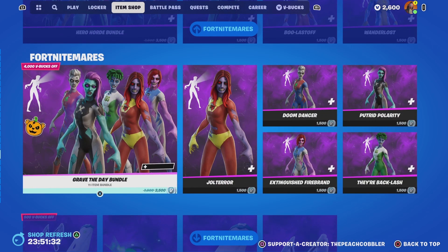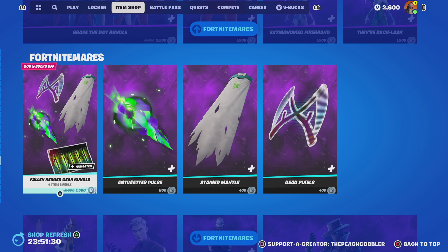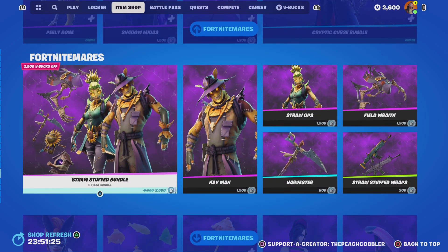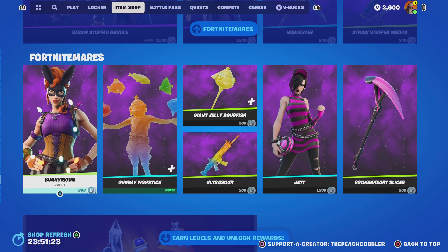The Hero Horde bundle. Grave the Day bundle. Fallen Heroes gear bundle. Peely Bone, Shadow Midas, Sanctum, and Cryptic Curse bundle. Straw Stuffed bundle. Bunny Moon, Gummy Fishnick, and Jet.